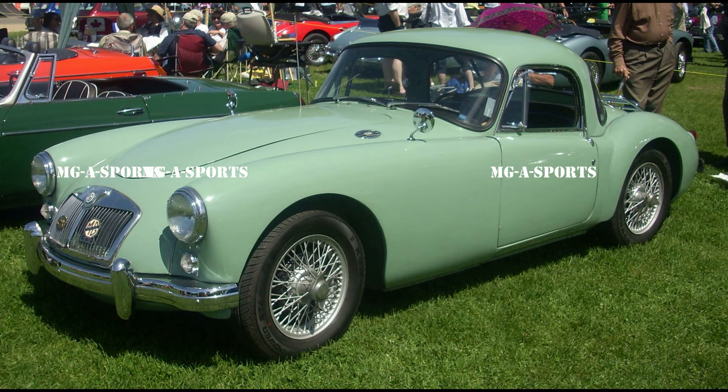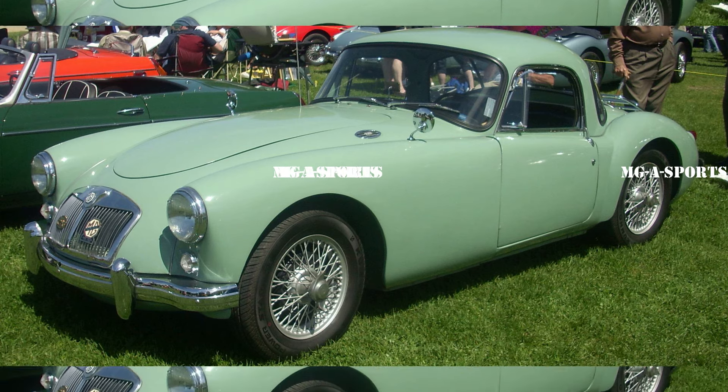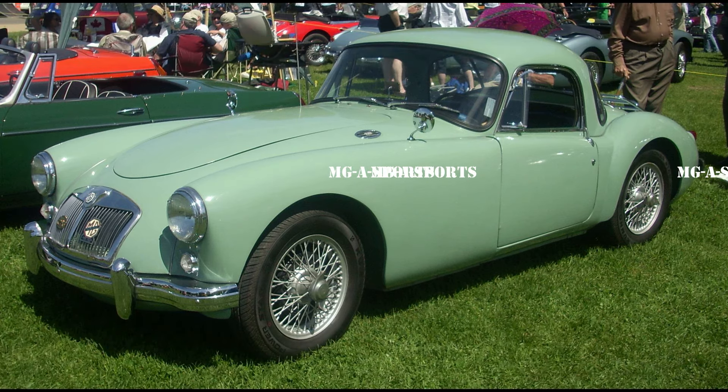The MGA is a sports car that was produced by MG from 1955 until 1962. The MGA replaced the MG TF 1500 Midget and represented a complete styling break from MG's earlier sports cars. Announced on 26 September 1955, the car was officially launched at the Frankfurt Motor Show. A total of 101,476 units were marketed through the end of production in July 1962, the vast majority of which were exported. 5,869 cars were sold on the home market, and the MGA was replaced by the MGB.